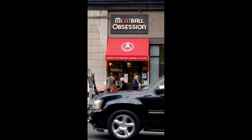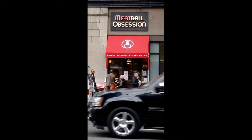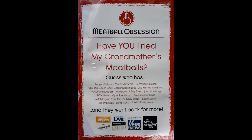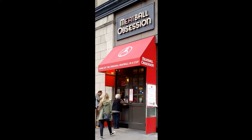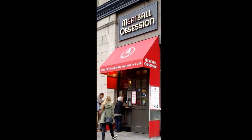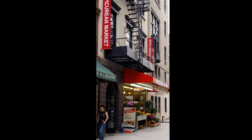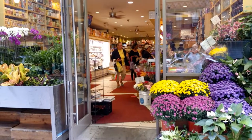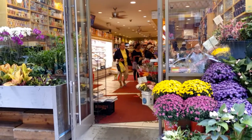Meatball Obsession is home of Meatballs in a Cup, another popular hole-in-the-wall restaurant in the village. There are no chairs or tables here, just a window and some good food — in this case, a New York City favorite: Meatballs in a Cup. Who would have thought? Epicurean Market — there are lots of shops in Greenwich Village selling food and flowers, similar to this one, but this one's one of my favorites.